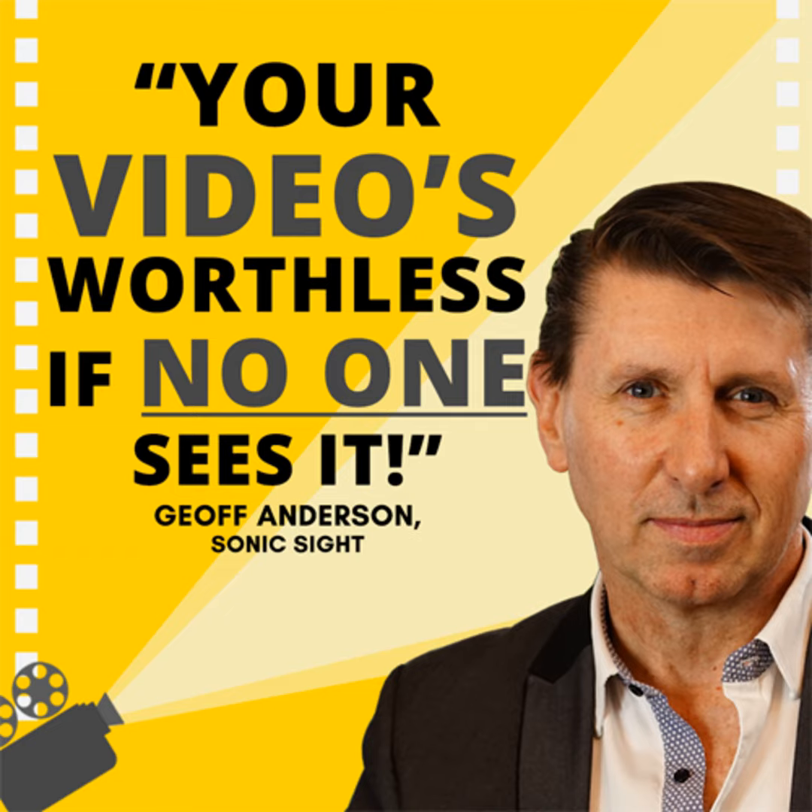Jeff Anderson, welcome to the Small Business Big Marketing Show. Thank you for having me, Timbo. I've been listening to your show for years, so I'm very excited to be on it. Let's start off — I want to just talk about why video. What do you love about video as a marketing medium?